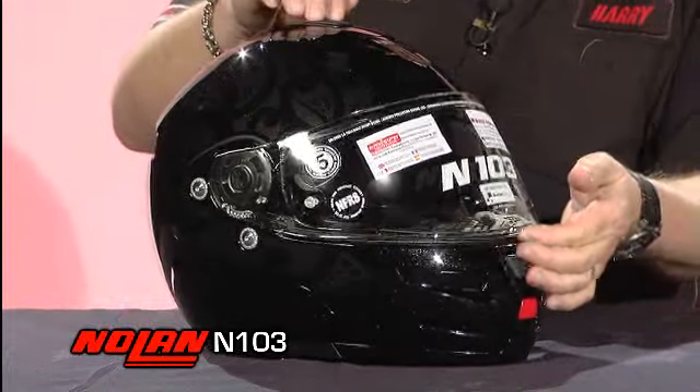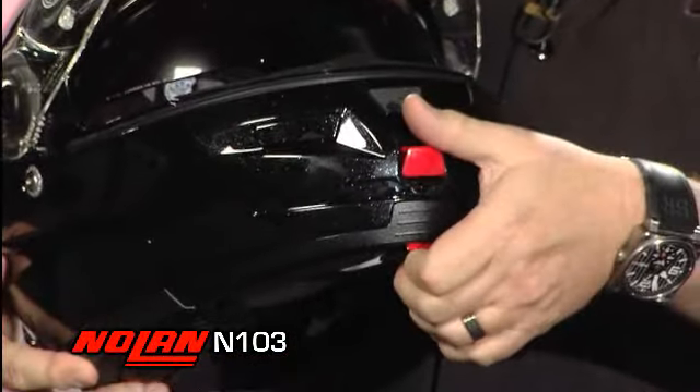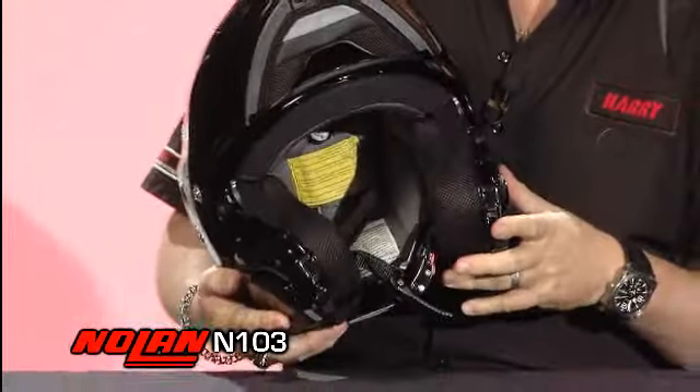What you have is our great quick-change face shield mechanism. You have our Centromatic latch system where you basically pull on the bottom and squeeze. You can open up the front lifting cover.